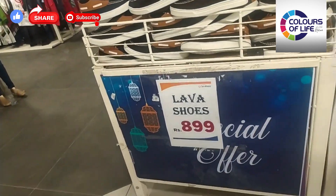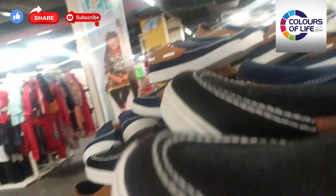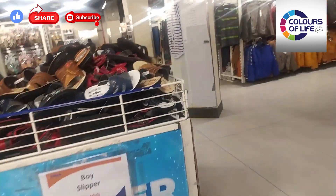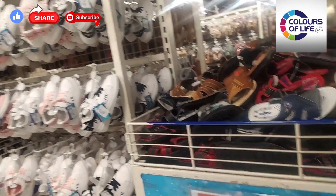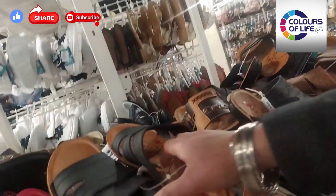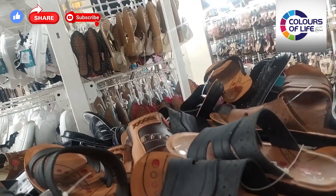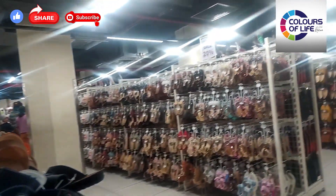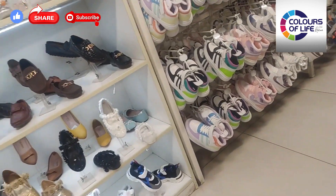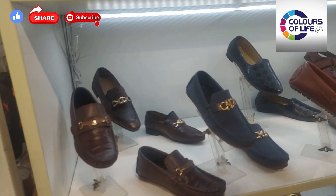Look how beautiful the boys' shoes are. There are discounted shoes like $8.99 and the quality is very good. There are also a lot of sizes available. These are boys' slippers and there is also a discounted offer — $4.99 to $6.49 range. The quality is very good and the slippers are also very good. There is a lot of variety in shoes for kids and women.